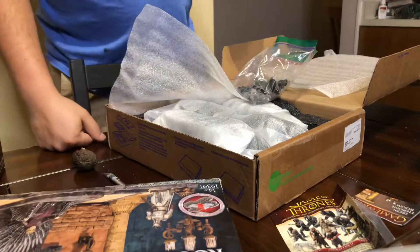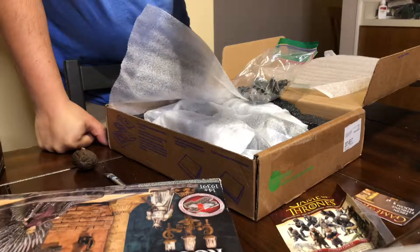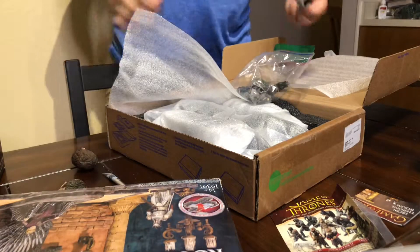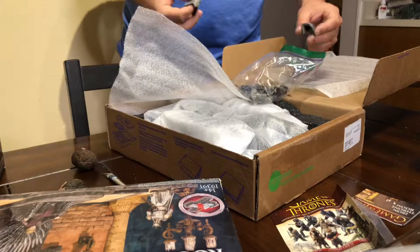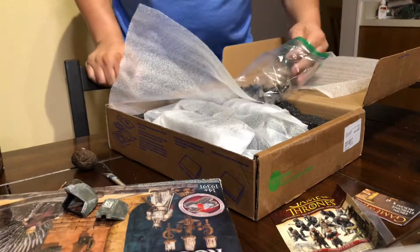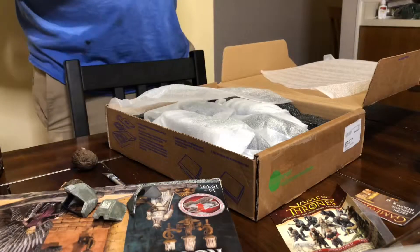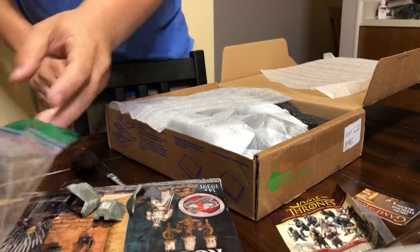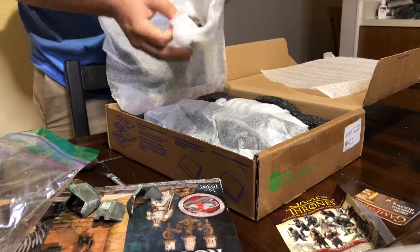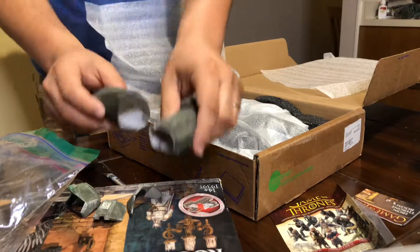I'm so glad he included it. We have some of the different armor pieces here. He said he kind of put it through its paces during the shooting process, so there are some repairs I'll need to do, which is not a big deal at all. Happy to have lent him the figure, and I think he may have unassembled most of it.